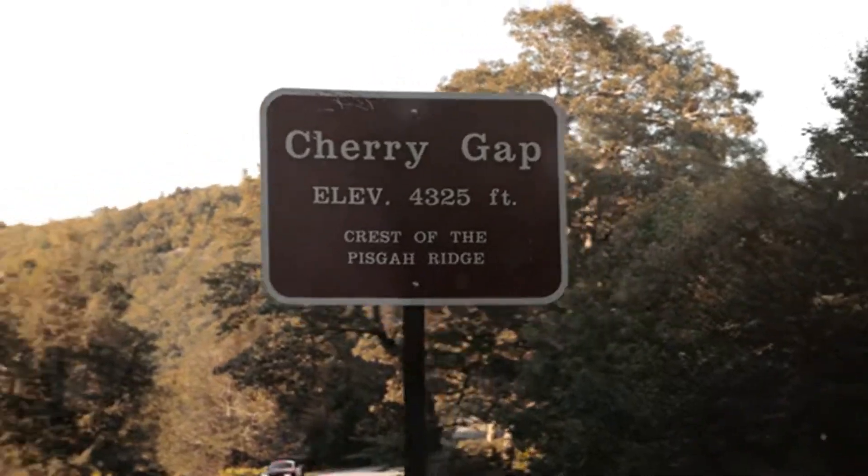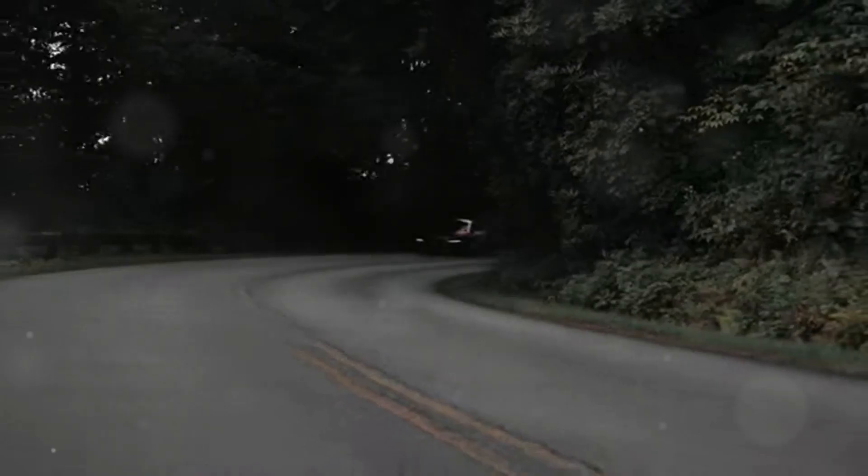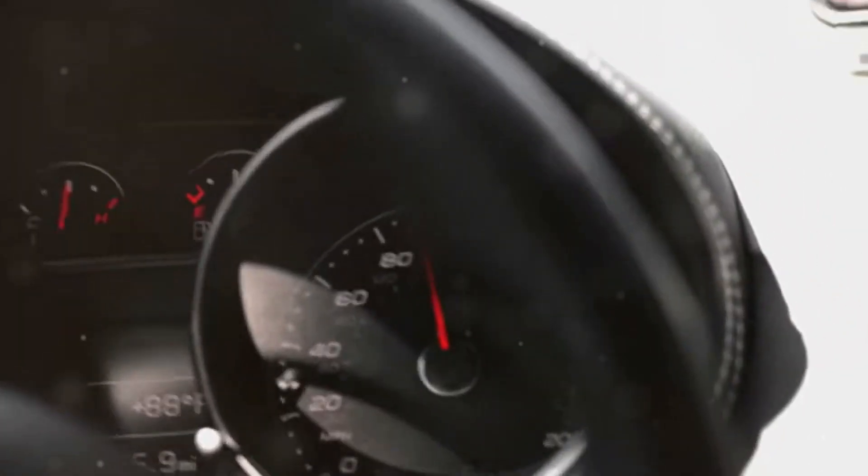Adapting seamlessly to changing conditions to maximize grip and stability, whether you're carving corners on a winding mountain road or navigating through a treacherous snowstorm, the TTRS's Quattro system inspires confidence and delivers an exhilarating driving experience. It's no wonder that Audi's Quattro system is synonymous with performance and capability. From the racetrack to the open road, Quattro has proven itself time and time again, making the Audi TTRS a true champion in its class.